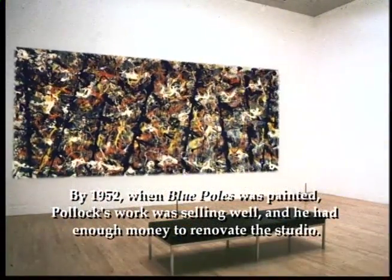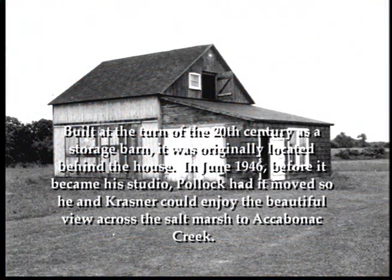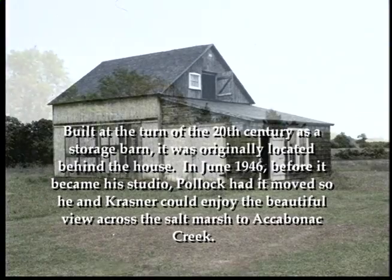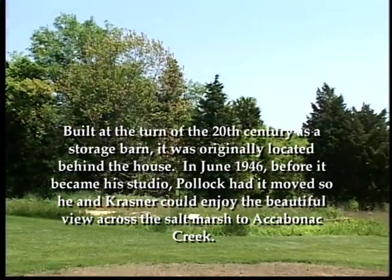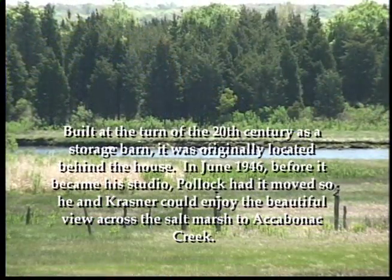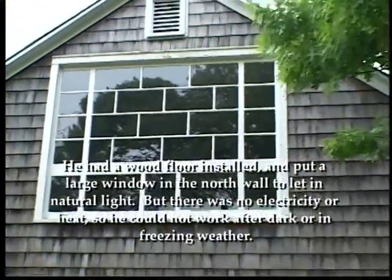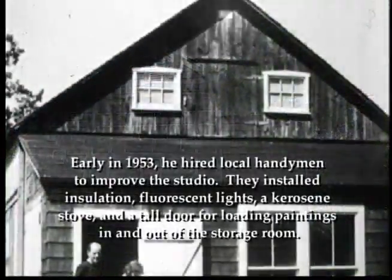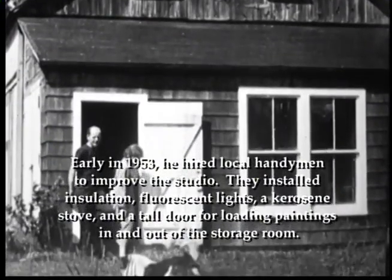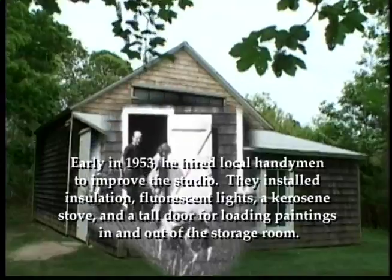The direct relationship of the marks on the floor to Pollock's masterpieces of poured painting makes the studio a remarkable document of his most productive and innovative years from 1947 to 1952. By 1952, when Blue Poles was painted, Pollock's work was selling well, and he had enough money to renovate the studio. Built at the turn of the 20th century as a storage barn, it was originally located behind the house. In June 1946, before it became his studio, Pollock had it moved so he and Krasner could enjoy the beautiful view across the salt marsh to Akabonic Creek. He had a wood floor installed and put a large window in the north wall to let in natural light, but there was no electricity or heat, so he could not work after dark or in freezing weather. Early in 1953, he hired local handymen to improve the studio. They installed insulation, fluorescent lights, a kerosene stove, and a tall door for loading paintings in and out of the storage room.